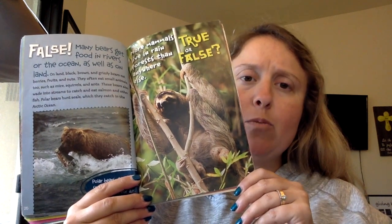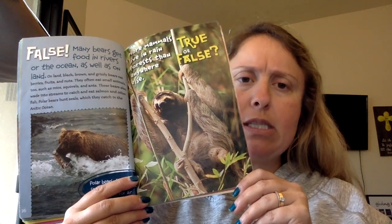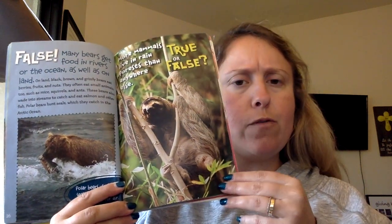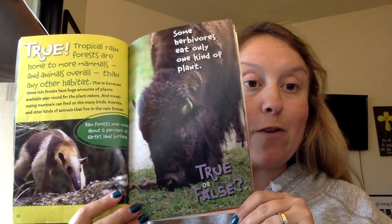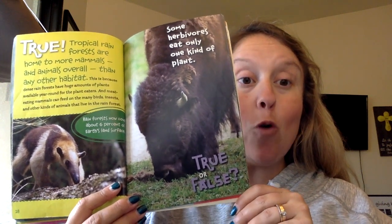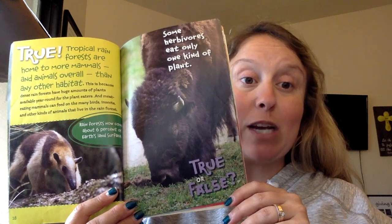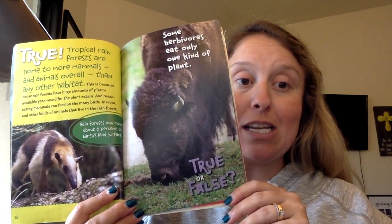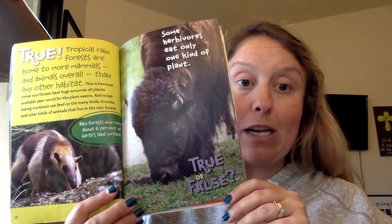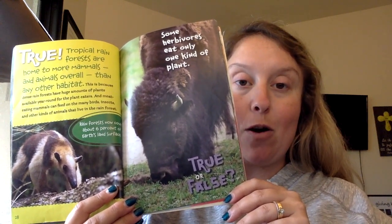Most mammals live in rainforests — more mammals live in rainforests than anywhere else. True or false? Look at this sloth, oh he's so cute. True. Tropical rainforests are home to more mammals and animals overall than any other habitat. This is because dense rainforests have huge amounts of plants available year-round for the plant eaters, and meat-eating mammals can feed on the many birds, insects, and other kinds of animals that live in the rainforest.